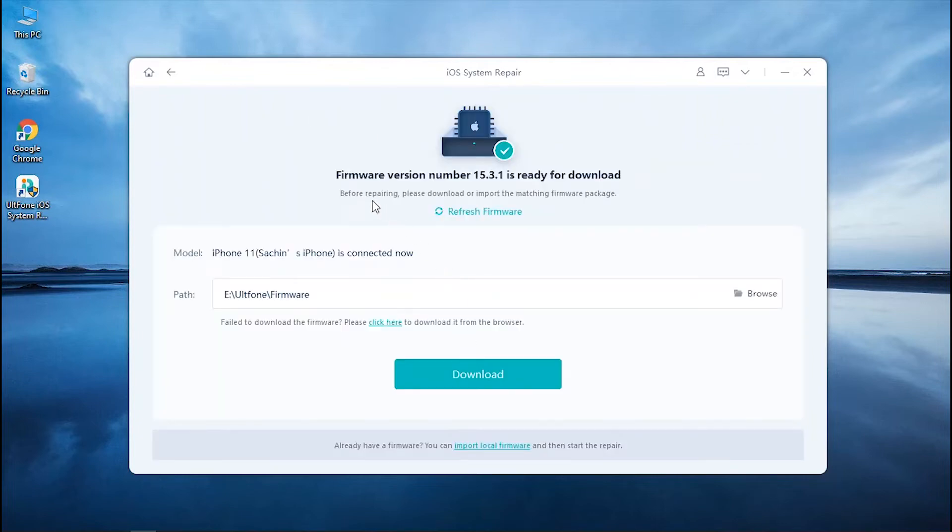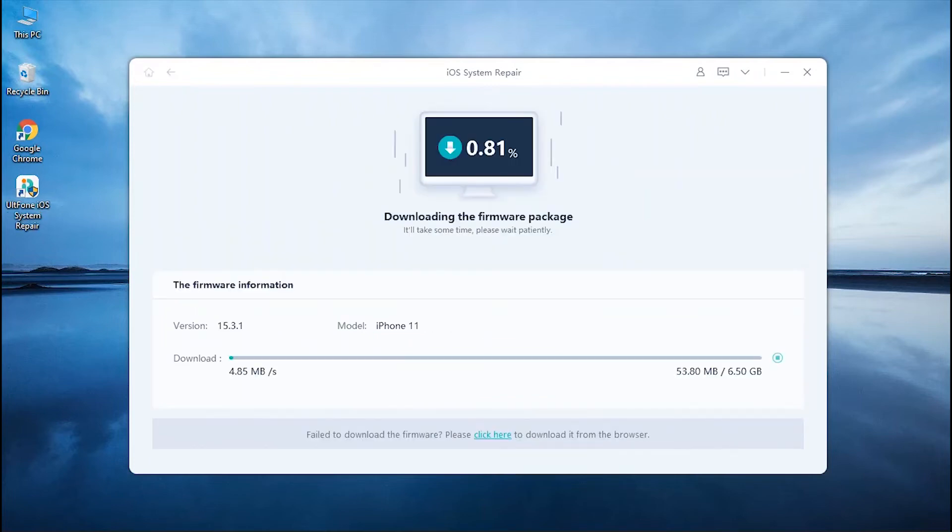Now, it will retrieve the most suitable firmware for your iDevice. Next, hit the Download button and your iOS firmware will be downloaded in a short while. Please be patient as it may take a few minutes depending upon your internet connection.